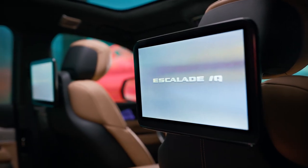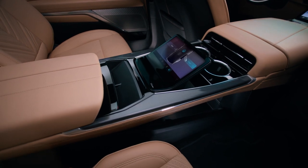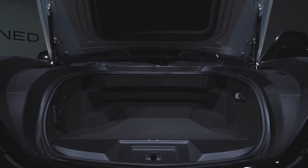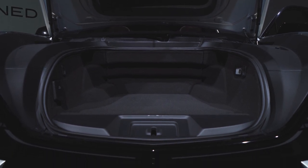Tray tables, personal 12.6-inch entertainment displays, and a center screen command center round out the business-class rear seats, while a power-operated front trunk with 12 cubic feet of space adds even more cargo capacity to the full-size SUV.